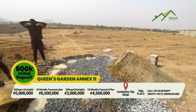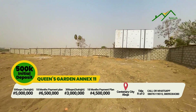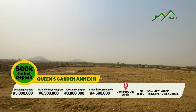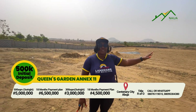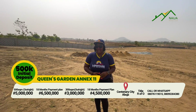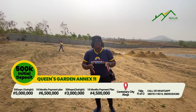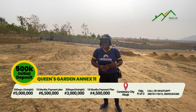Let me give you the landmarks around this particular estate, which I'm currently standing on. Right behind me is the immigration estate — the immigration officers have their estate right at that point. We also have the road safety quarters right here behind us in Queen's Garden. The immigration office and the civil defense office is just a very walkable distance from this place, on the road where we branch off into this estate.